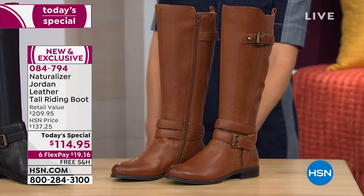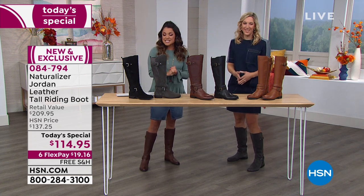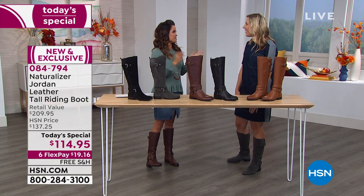Taya Tomasello is here with Naturalizer. I'm so happy you're here at Lunch Rush. This has been just phenomenal since we launched at midnight.